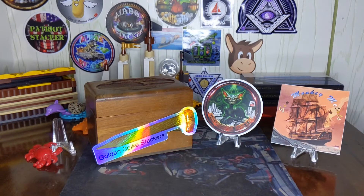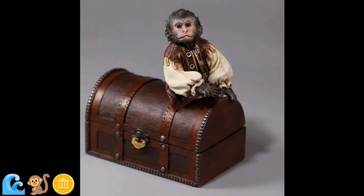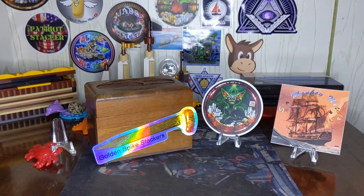Ahoy, and welcome aboard the Sea Monkey. A crab ate my sticker. What's up everybody? Thanks for stopping by. This is week 8 of the $15 a week challenge.